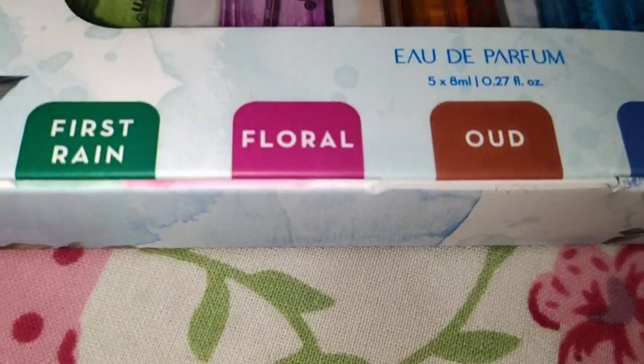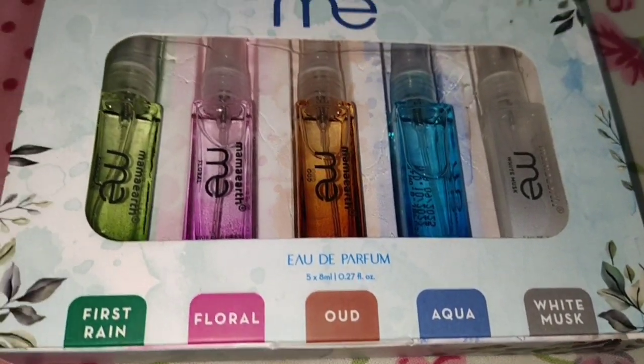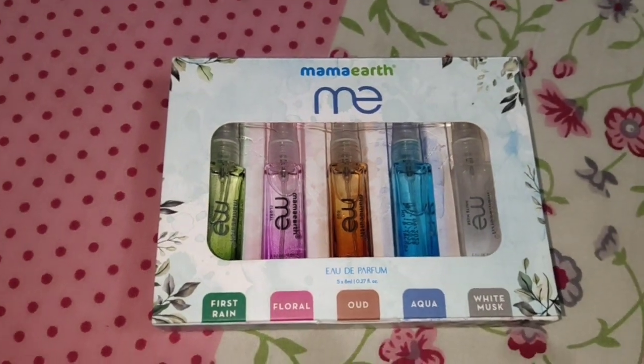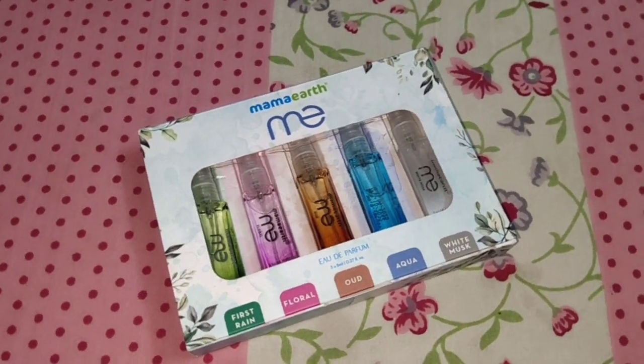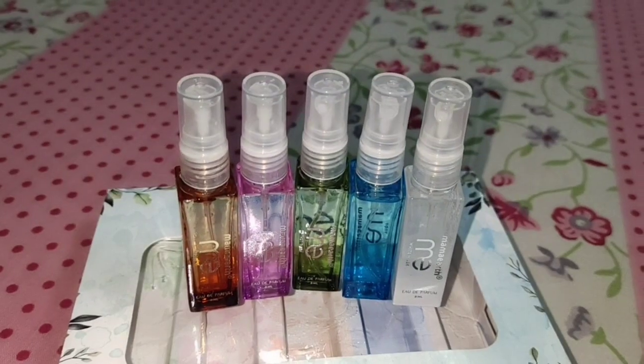This is Mama Earth's scent — just try it. You will leave everything else and get hooked on this. Also, there is a Mama Earth Pocket Perfume Discovery Kit which is easy to carry. It has 5 perfumes in small sizes that you can carry very easily in your handbag or bag, so you always have it with you.